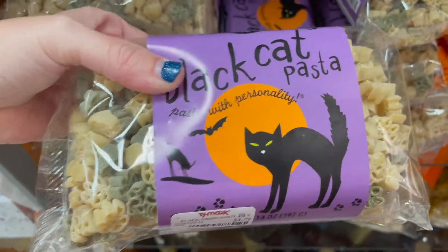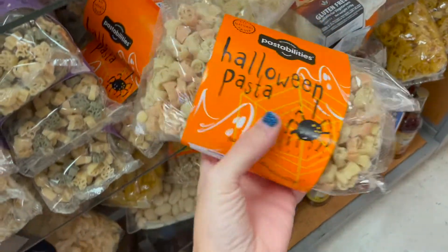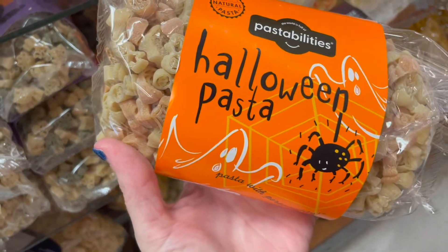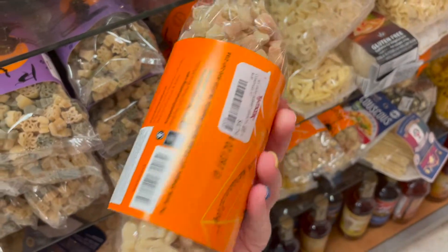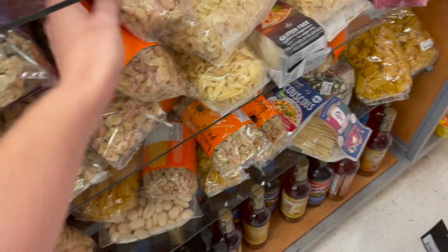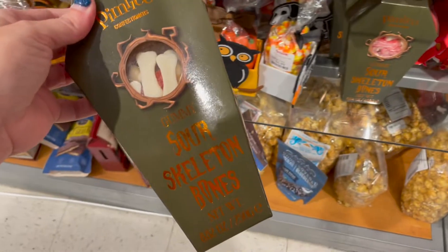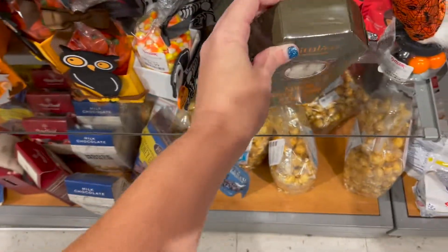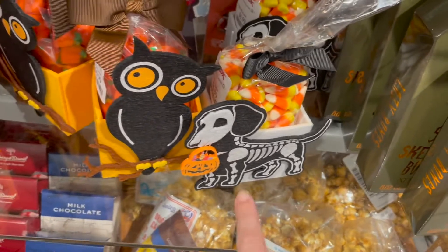As you can see — Halloween pasta, black cat pasta, and I think I saw another one over here. It's just called Halloween pasta. How much are they? Five bucks basically — that's fun if you want to do something fun with the kids. Check out the snack aisle — they have sour skeleton bones and these cute little things with different candies in them — that guy's cute!